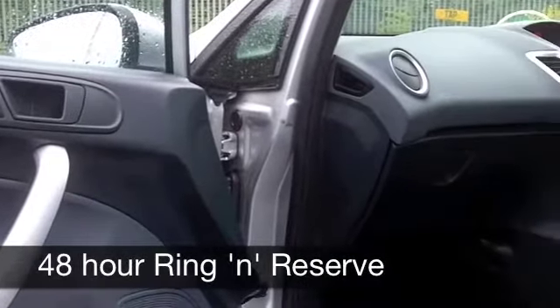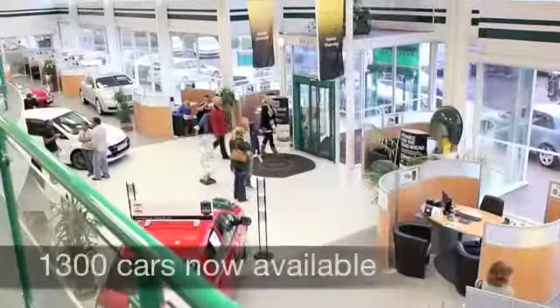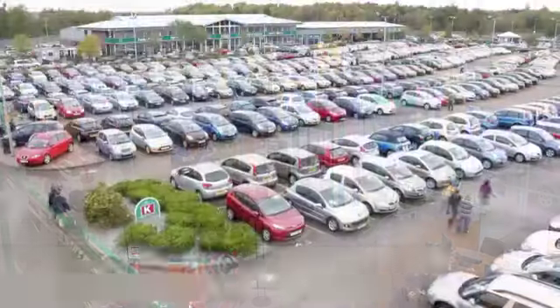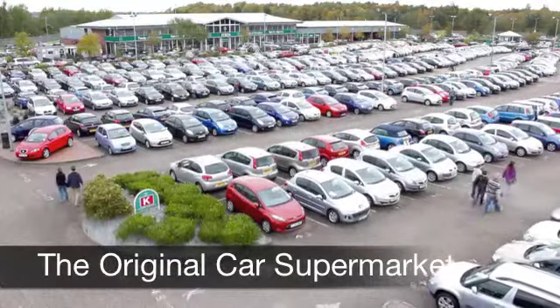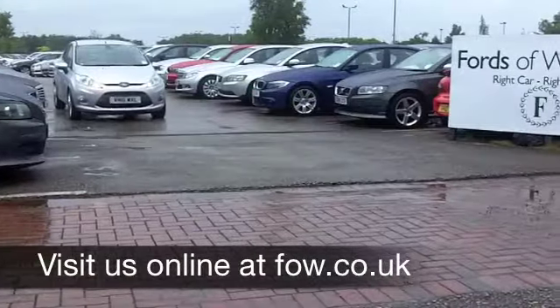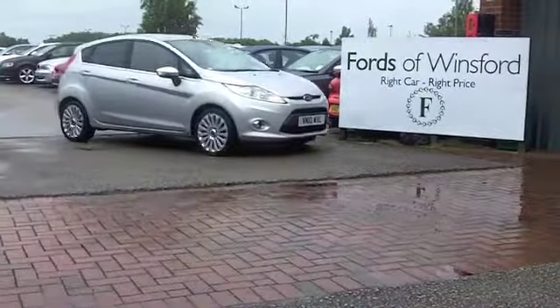You're looking at around 67 miles per gallon, maybe 78 on a longer run, and 12 months road tax is just £20. If you've got an old car you'd like to part exchange, or if you need finance, no problem — come down for a test drive with no obligation. It's another great car at Fords of Winsford.